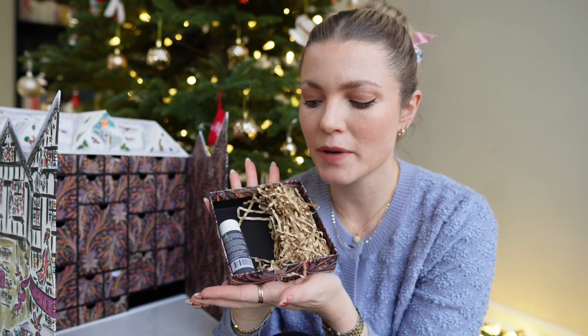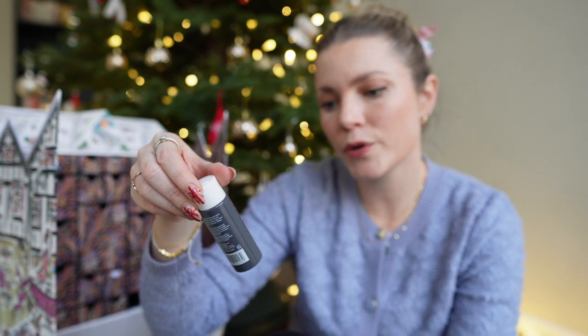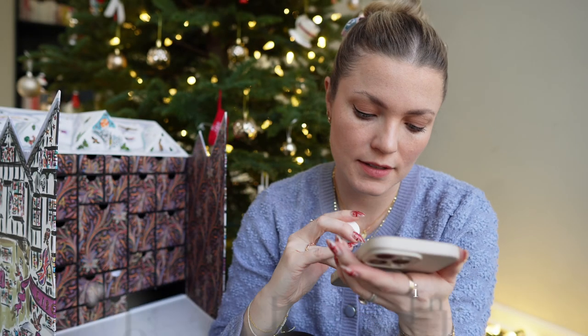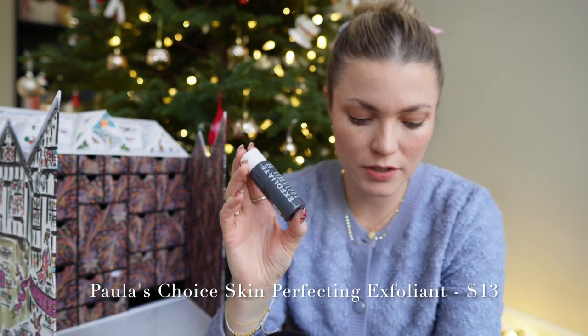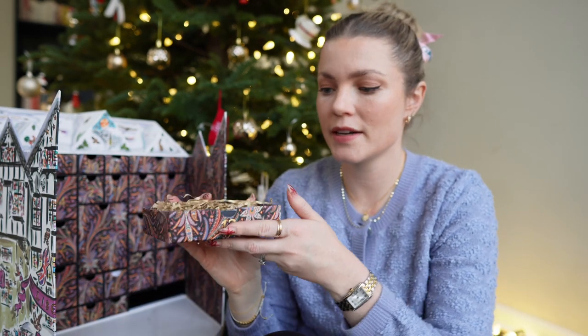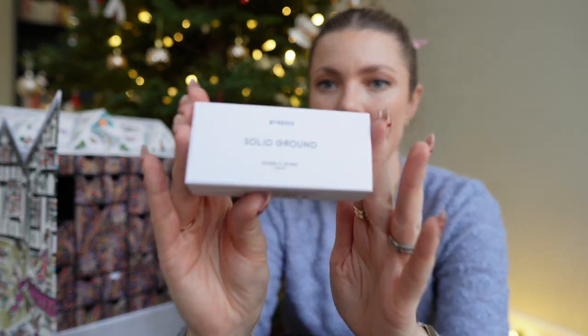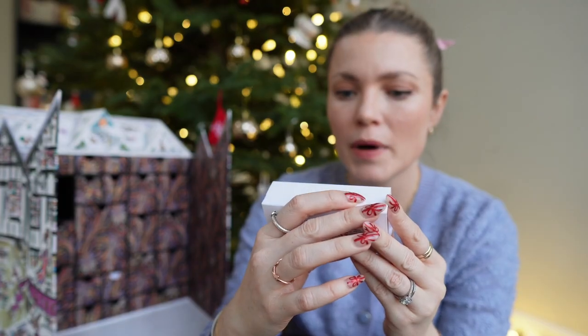Number thirteen is the Paula's Choice exfoliant — a nice little travel size for $13. I expected it to be much bigger than this, so I definitely thought there was going to be more in the box.